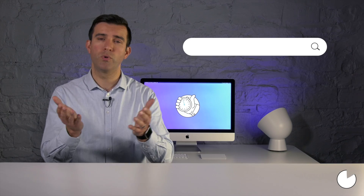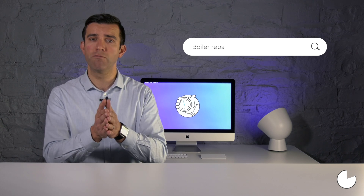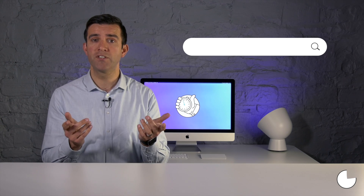Which keywords are your customers using to find you? Let's say you had a problem at home with your central heating system. You may choose to look for a plumber, your neighbor might choose to type in boiler repair, and the plumber himself is expecting you to look for a heating engineer.